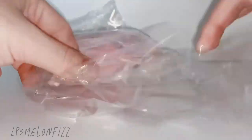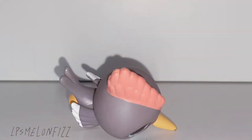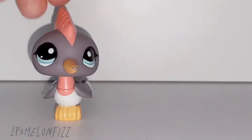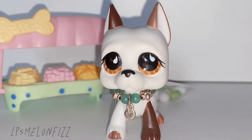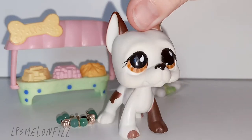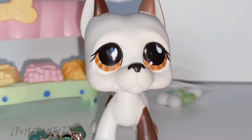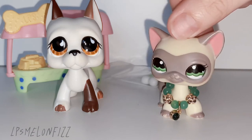So here are all my new Dachshunds. This is my favourite Littlest Pet Shop. I had this one when I had my collection previously, and I'm very happy to have him again.